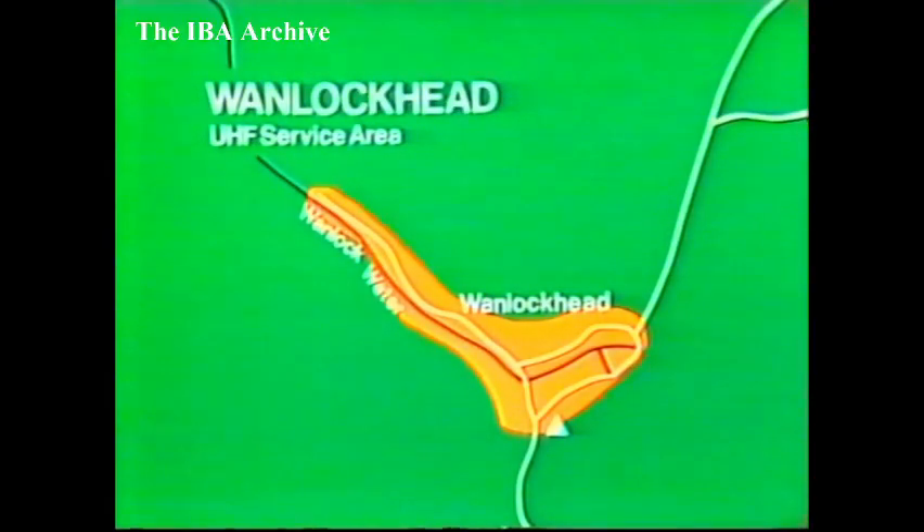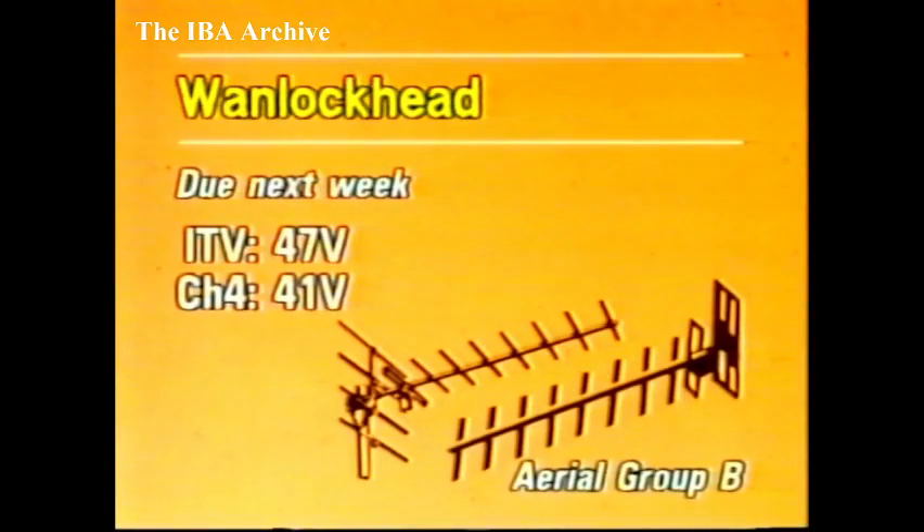Expected next week, a new relay for One Lockhead in the Dumfries and Galloway region, to serve about 250 people in the village. Programmes from Scottish Television and TVAM will be on Channel 47, with Channel 4 on 41. The aerial group is B and the polarisation vertical.